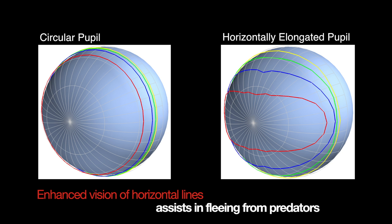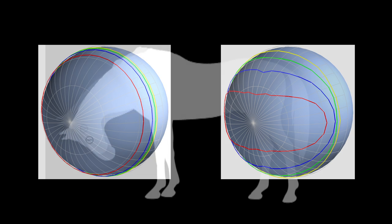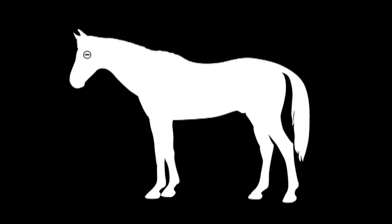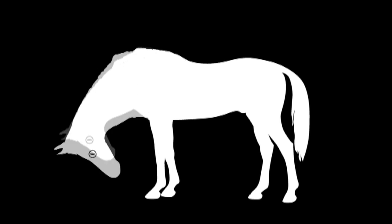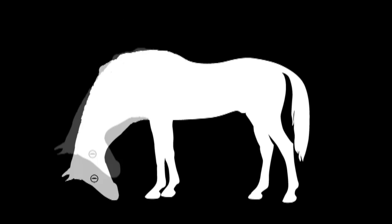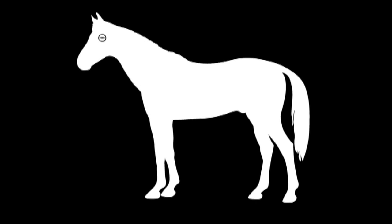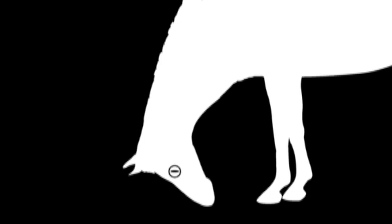There are advantages to these animals in having horizontal slit pupils, but there is then a problem. What happens when they bend their heads down to eat? The natural thing would be for their eyes to rotate with their head, so that the pupils became close to vertical relative to the ground. This wouldn't be good, because it would enhance the effective field of view above and below rather than along the ground. But they have evolved to be able to rotate both eyes to keep the slits approximately parallel to the ground as their heads pitch up and down.